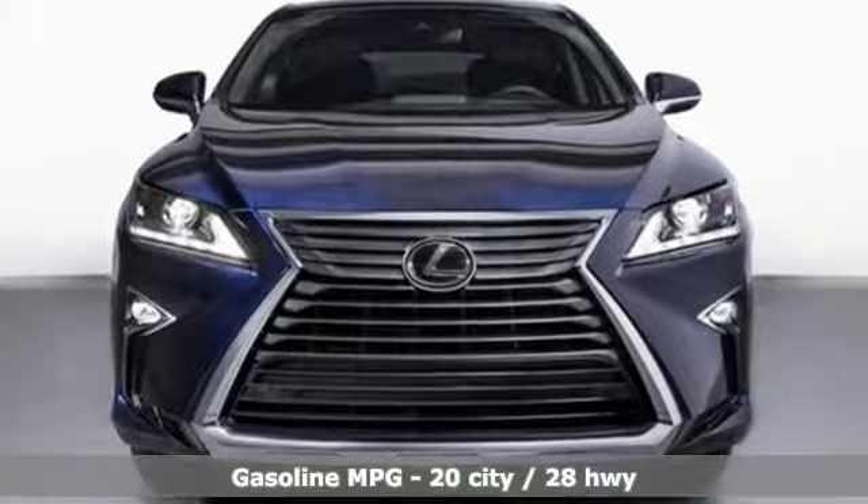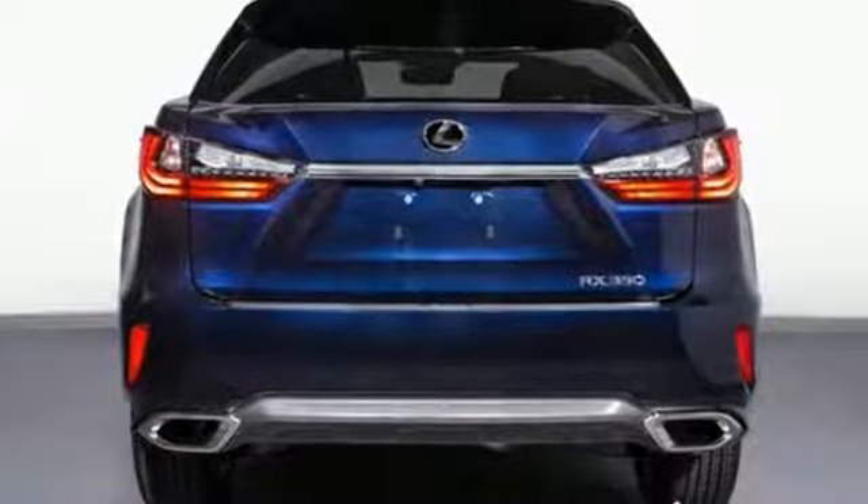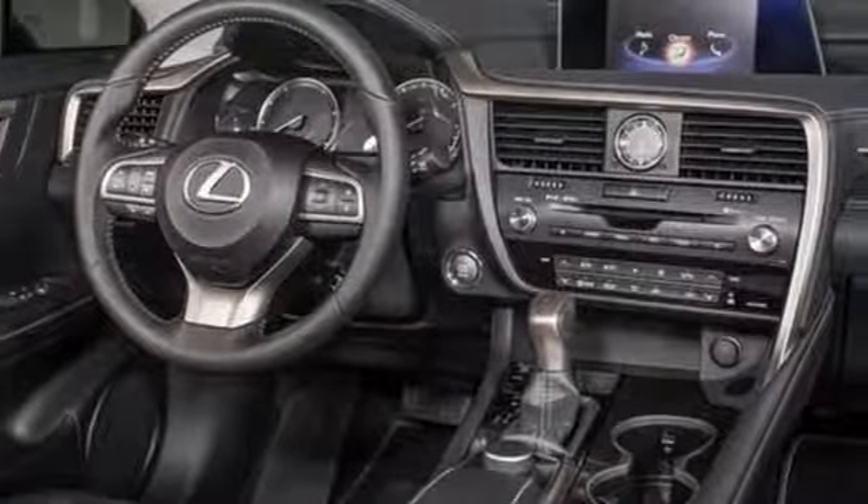V6 engine, gas pressurized shocks, streaming audio, doors and push button start proximity key, dual zone climate control, autonomous cruise control, external memory control.